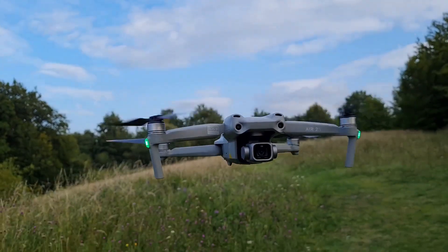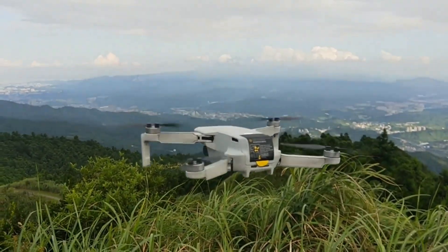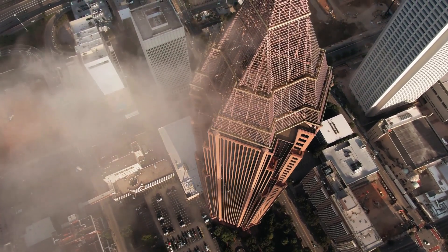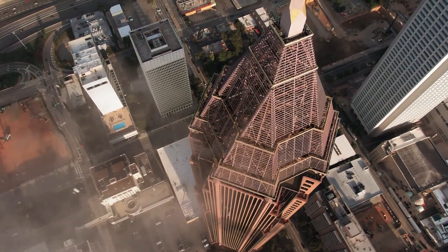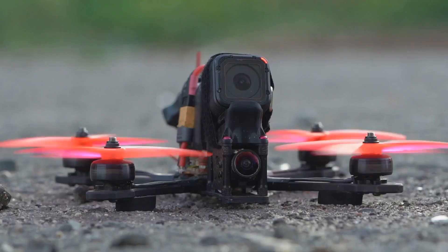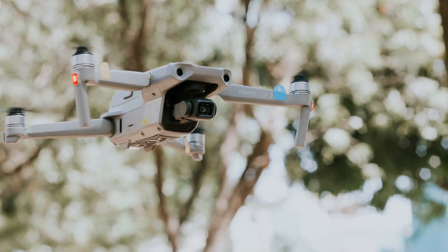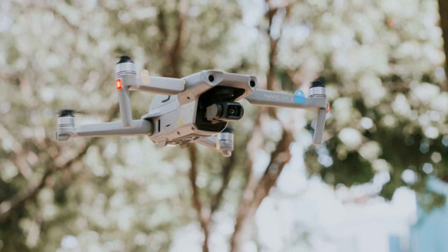So how do Anzu's new Raptors stack up against DJI's Mavic 3 Enterprise drones? Both offer impressive features for professional users, but there are key differences. The Raptor and Raptor T boast comparable flight times and ranges to the Mavic 3E and 3T, making them suitable for a variety of missions. Anzu has opted for a modular system — the Raptor series can be equipped with different payloads depending on the task at hand, allowing for greater flexibility compared to the fixed camera design of the Mavic 3 Enterprise series.